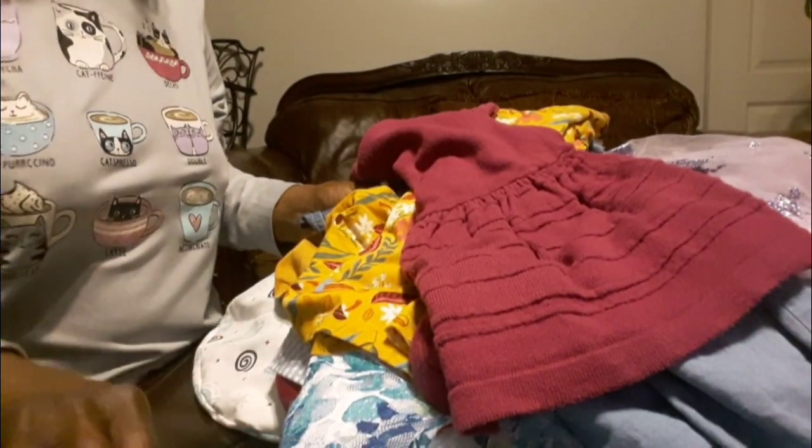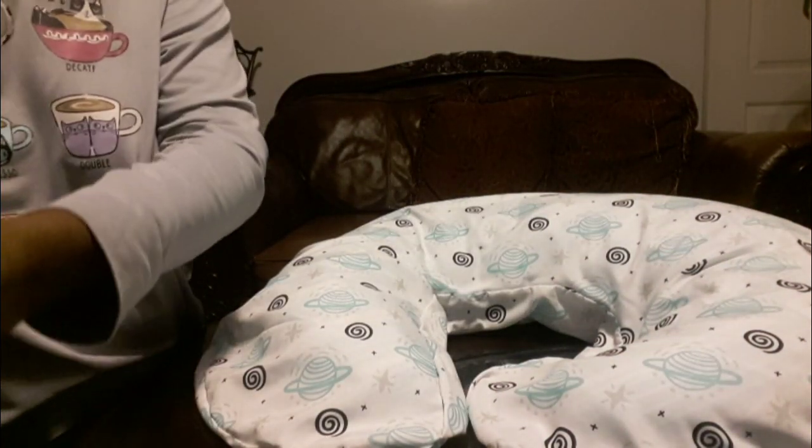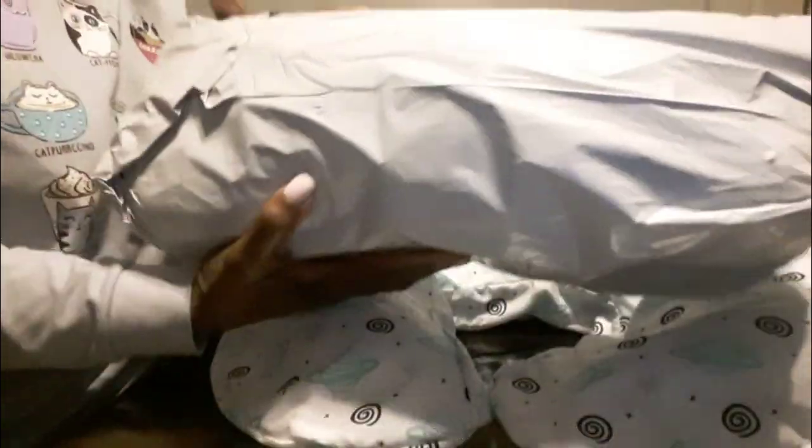Y'all, I got all of this for nine dollars and 92 cents, rounded up to ten dollars. I was so pleased — so, so pleased and happy that we had the opportunity to go there. Yes, the Goodwill is not in our city and we had to drive a little bit, but it was worth it. Now, as you saw in the title, I've also got a bag opening.